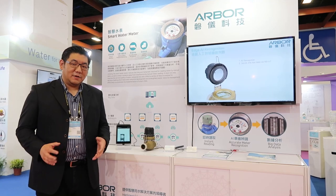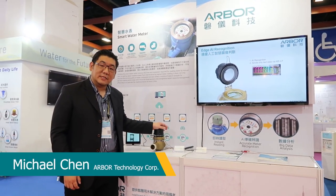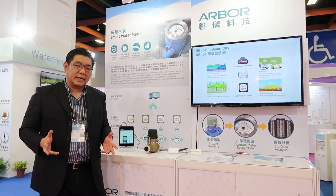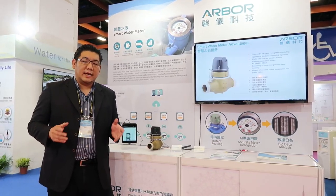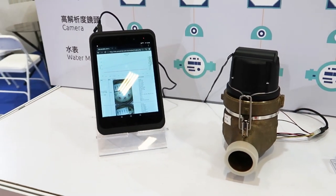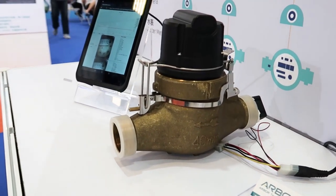Hi guys, this is Michael here. We're here at the Taiwan International Water Week and we have the opportunity to showcase our latest smart water meter. We're able to use AI for edge computing that recognizes the number on your water meter, which works on both analog and digital water meters. We use the AI to recognize the number and we only send the number out via NB-IoT, 4G, or Wi-Fi.